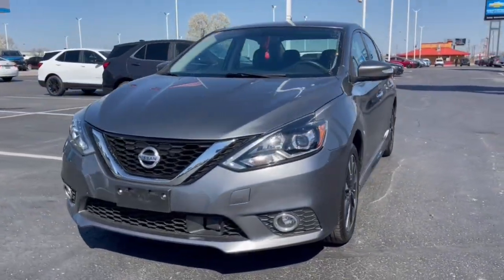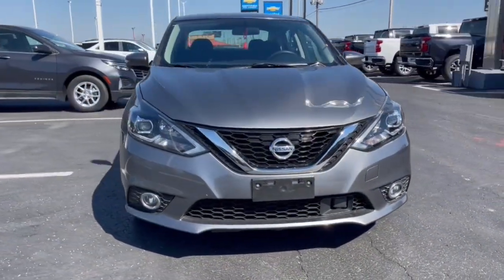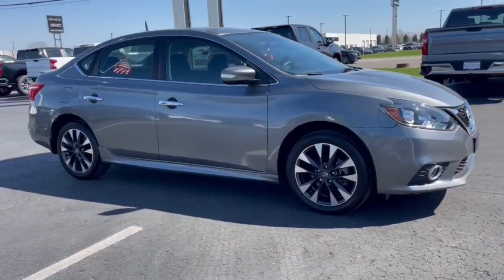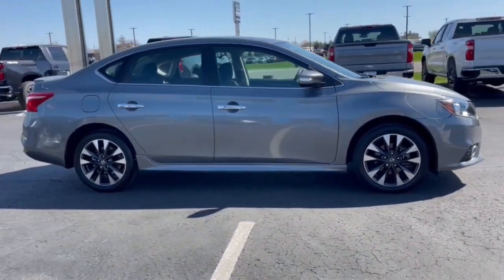Looking for your dream car? It could be the 2019 Nissan Sentra. With less than 25,000 miles on the odometer, this vehicle provides excellent value.